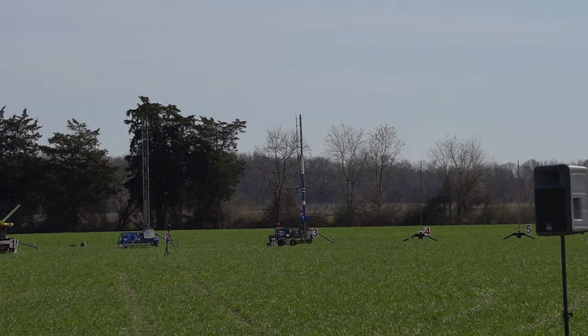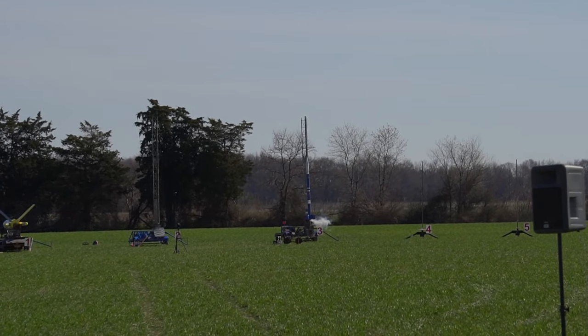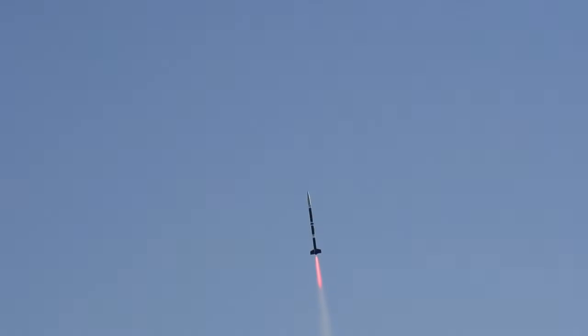Going in 5, 4, 3, 2, 1. We're missing about 6 inches. Got smoke. Sounds like it fit one of the grains. Nice boost.